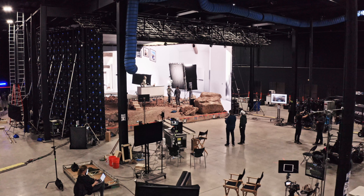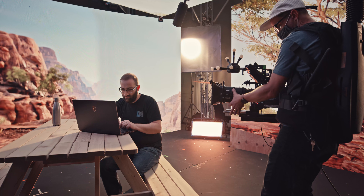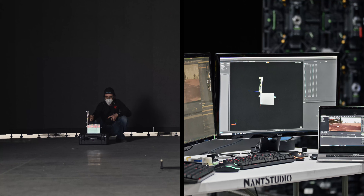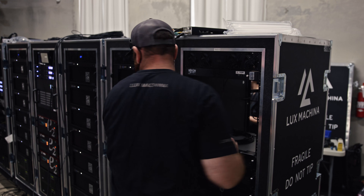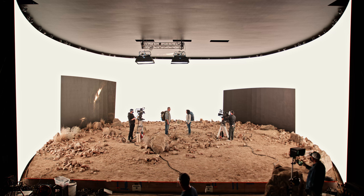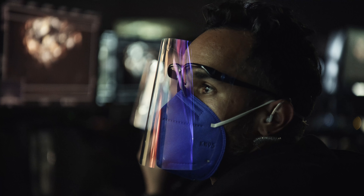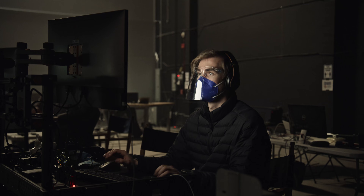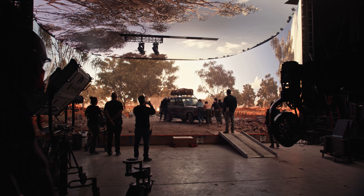We tie all the products together and make sure they operate together on set. We also help add the creative and technical knowledge that those manufacturers might not have. We are well aware of what it's like to sit in the seat and pilot these systems — people with a lot of understanding of how these systems come together and how they're utilized on set. The projects they have worked on require expertise to make sure they go off flawlessly, considering how technical they can be, how integrated with the virtual art departments they need to be, and how much is riding on these large-scale projects.